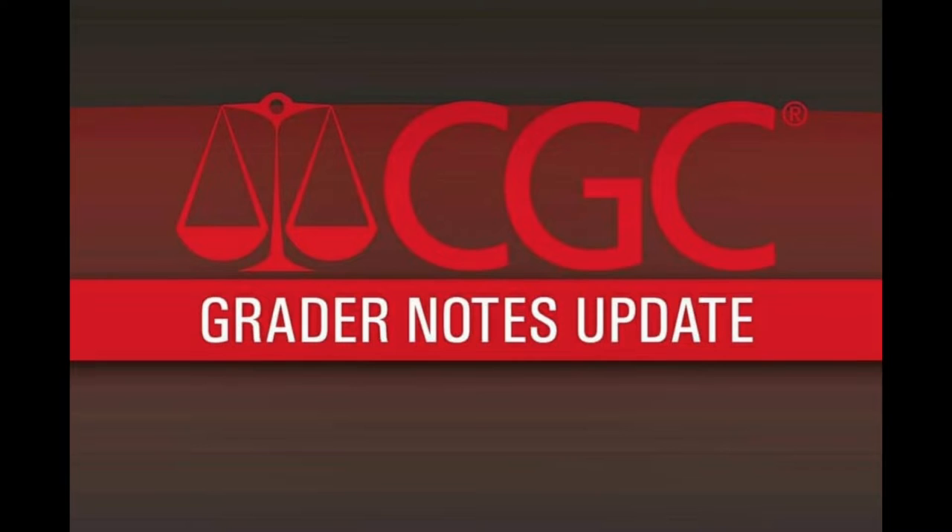Not getting into any spoilers for those that haven't seen it, but you must go see it in theaters because it's amazing. But on top of all that, with all the momentum that's been gaining with all the MCU news, CGC dropped a bombshell. They announced that for paid memberships, all grader notes for every book that they have notes for are now free.